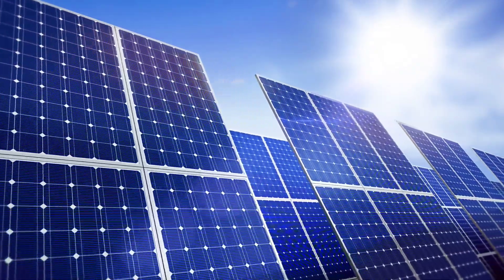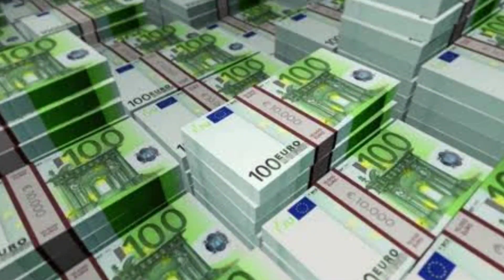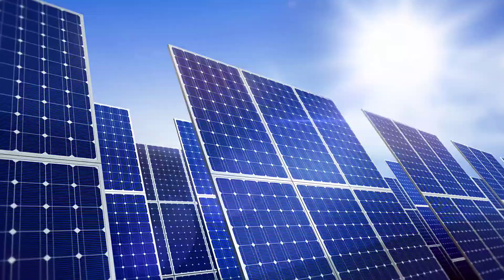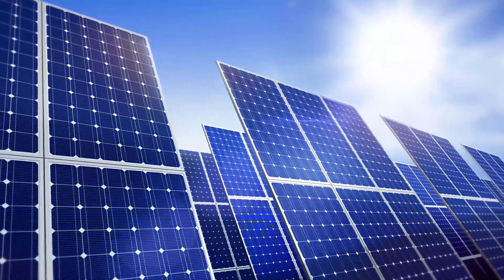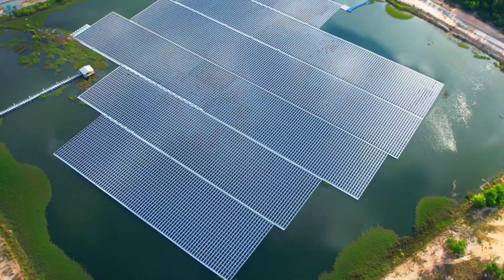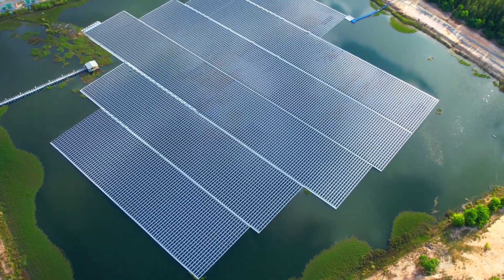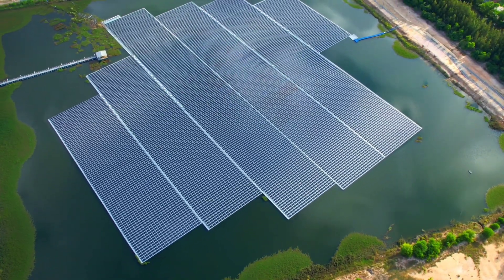With prices starting at around $5,061 or roughly 4,700 euros, the Ready2 plug-in system offers a more affordable solution for going solar, reducing costs by up to 55% compared to traditional setups. It's user-friendly, efficient, and removes the need for professional installation, making it perfect for homeowners who want an easy entry into solar energy.